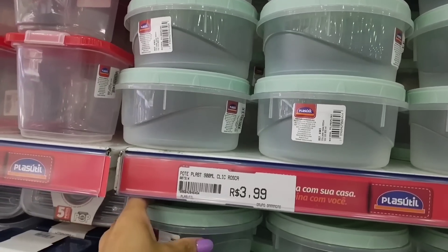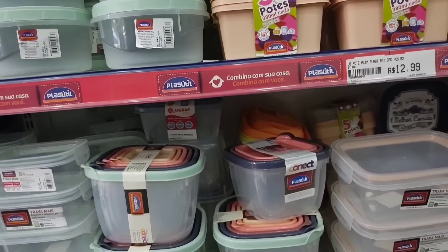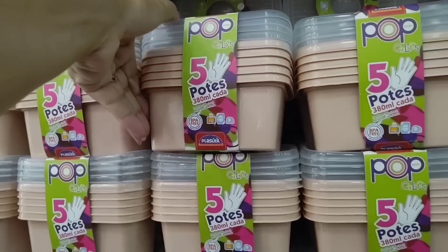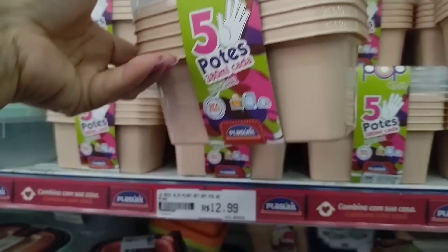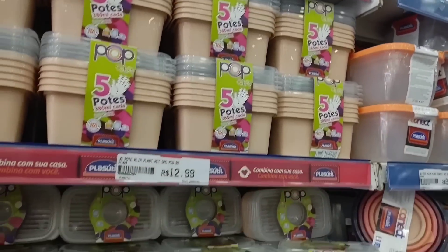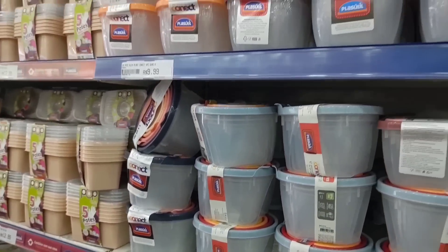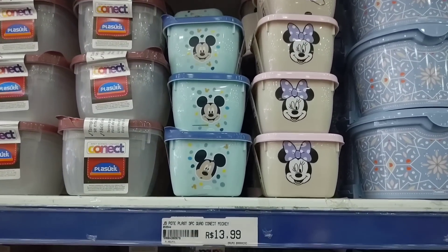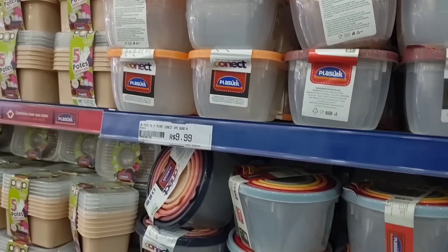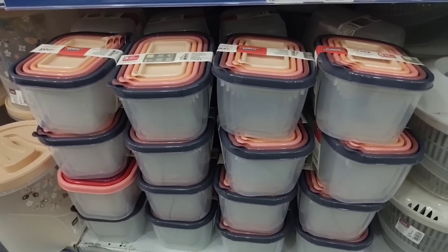This one here is R$3.99 and comes with five containers of 380ml. The Mickey and Minnie container is R$13.99. This one is R$8.99 with four pieces from Plazutil. This one with five containers is going for R$17.99.